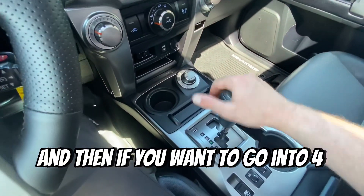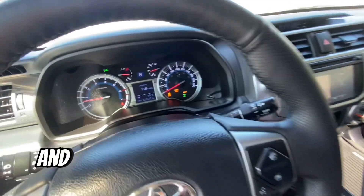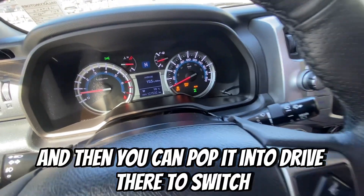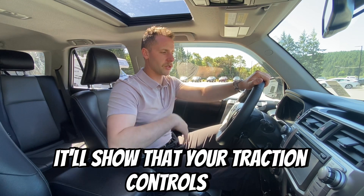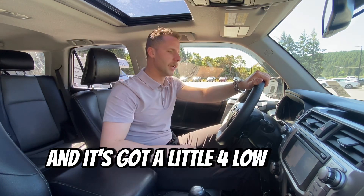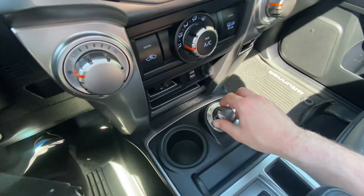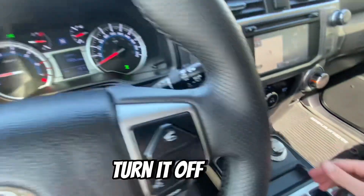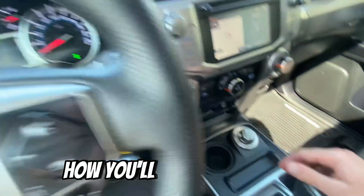And then if you want to go into 4-low, you're going to push down, swap it into 4-low, and then pop it into drive to switch. You can actually hear it, and on your main screen it'll show that your traction control is off and there's a little 4-low light that comes on. And of course to go back, same thing — back into neutral, turn it off, and then back into 2-high, how you normally have it.